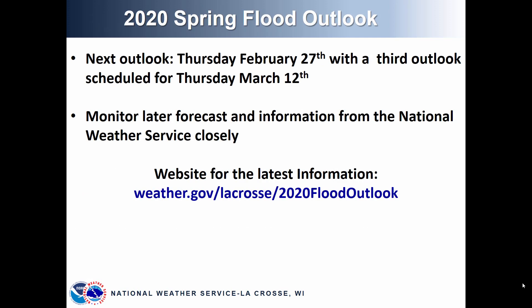There will be two more issuances of the Spring Flood Outlook. The next update will be on Thursday, February 27th, with a third outlook scheduled for Thursday, March 12th. Please continue to monitor later forecasts and information from the National Weather Service, and we'll keep you updated on the potential flooding for this spring. We have a website set up for additional information at weather.gov/lacrosse2020floodoutlook.